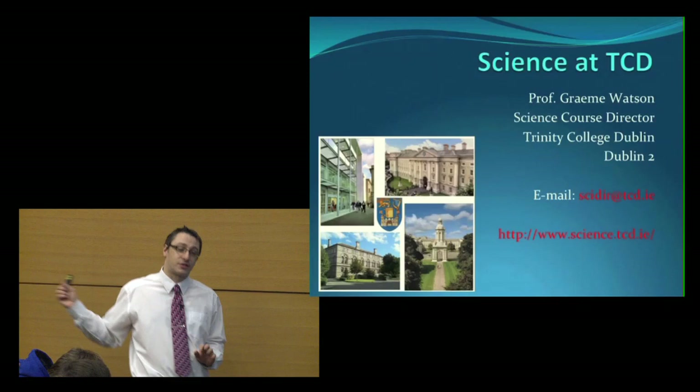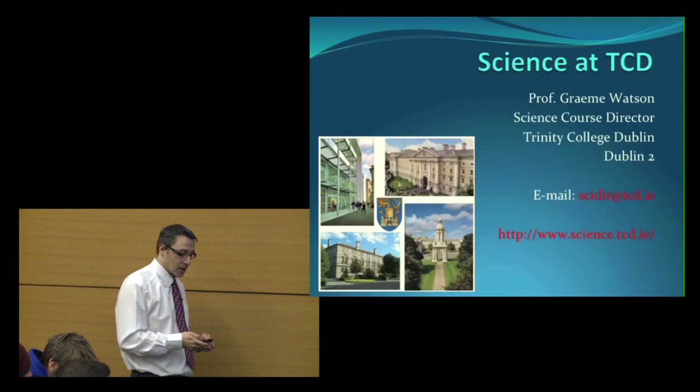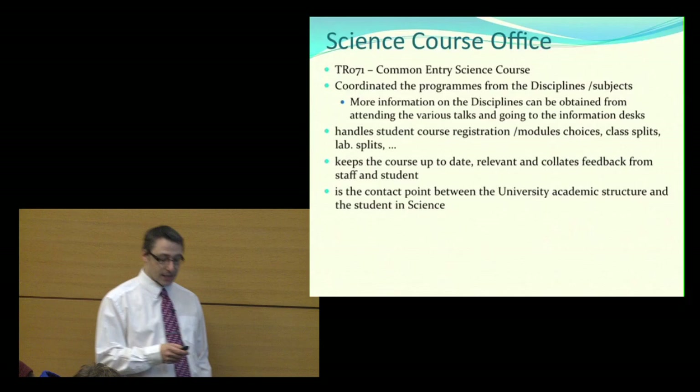There are lots of stands out there manned by the particular disciplines and subjects, and they can give you much more detailed information about the particular subjects you might be interested in. I'm the science course director and I run what's called the science course office. It's primarily responsible for the TR071 entry into Trinity, which is the common science entry.